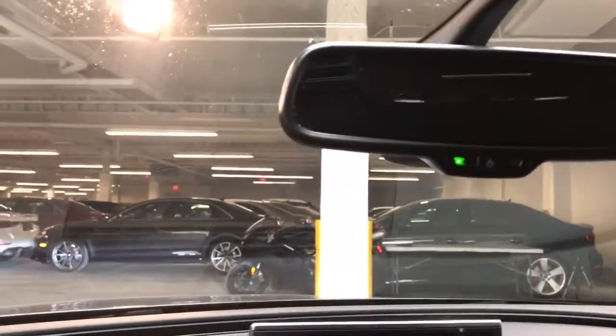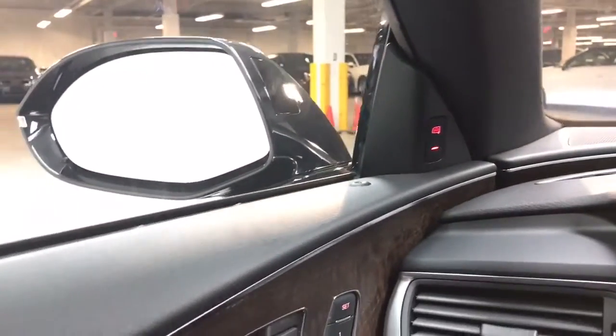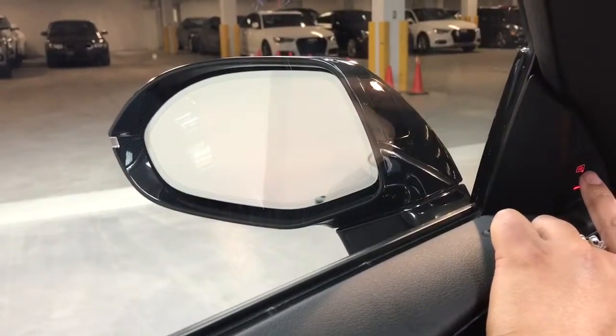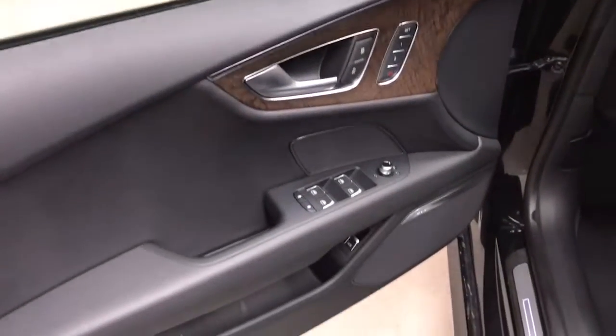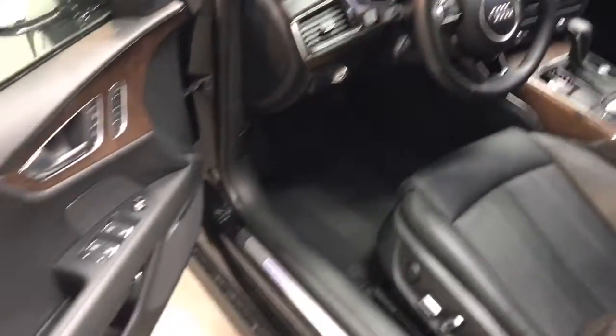Panning up, you have the black headliner with the sunroof there. Auto-dimming mirrors as well. You have the blind spot alert — I'm going to demonstrate what that means. We're going to turn it off and then turn it back on. You see the yellow lights — those tell you that there's someone in your blind spot. On the door, along with the blind spot indicator, we have memory seating for two drivers. This also comes with the Bose surround sound 14-speaker system.